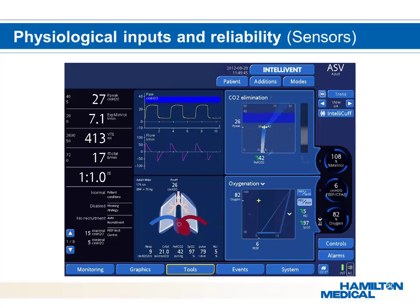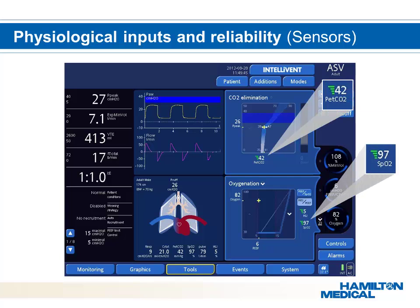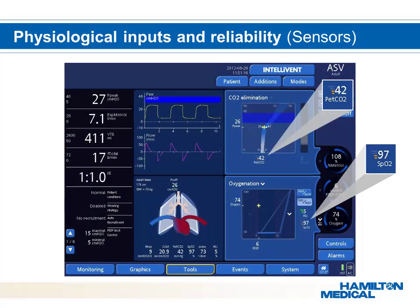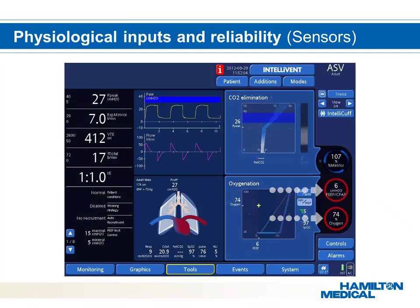Intellivant ASV relies on the ETCO2 and SpO2 signal. The signal can be affected by many influences, therefore quality indexes have been implemented to provide a clear overview of signal quality. If signal quality is deteriorating, the bars will change color. If the signal quality is too low, the controller will be frozen and the most recent settings will be used. In this situation, the ventilator will also alarm visually and audibly.